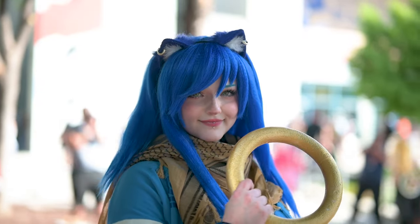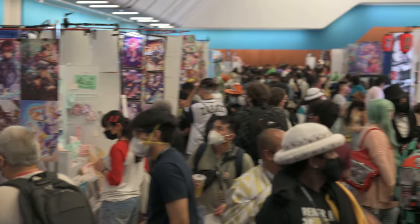Asking a cosplayer to shoot at a convention might be the most intimidating part, but it's actually pretty easy. There's no magic word or anything, and the worst case scenario is that they say no. The majority of the time, if they refuse to shoot with you, it's because they're too busy or just too tired.